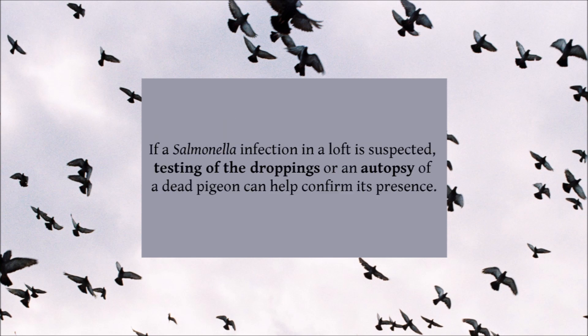Paratyphoid can sometimes be difficult to diagnose, as many pigeons are asymptomatic carriers of the bacteria. If an infection in the loft is suspected, testing of the droppings or an autopsy of a dead pigeon can help confirm its presence.